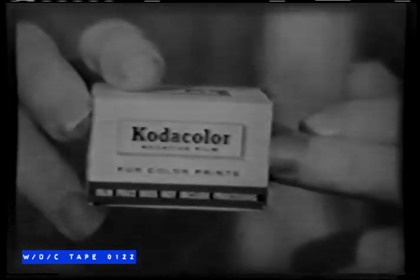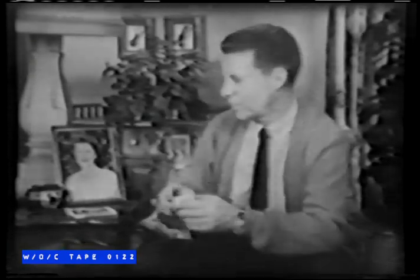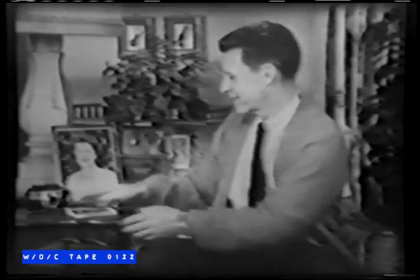Yes, this is really big news — a new Kodak film called Kodakolor 135. This is the world's first snapshot film for 35mm cameras. Now, for the first time, that color slide camera of yours is a color snapshot camera, too. Kodakolor 135 gives you sharp color prints and big, brilliant enlargements like this.